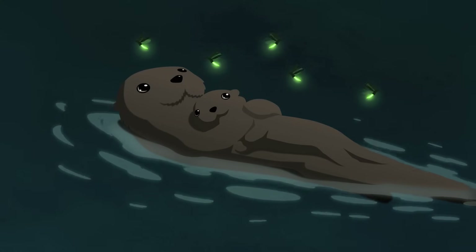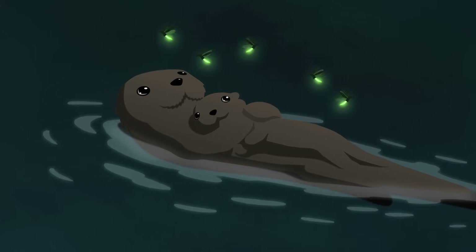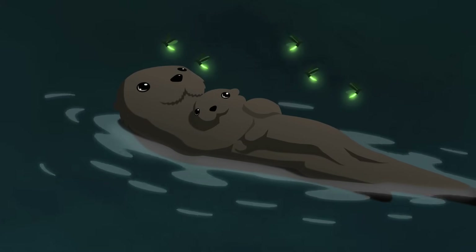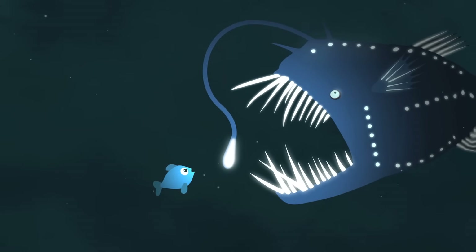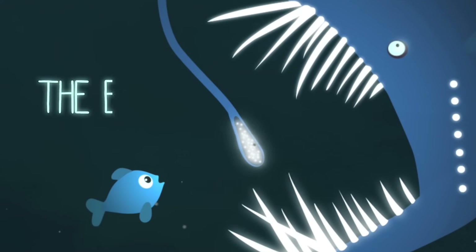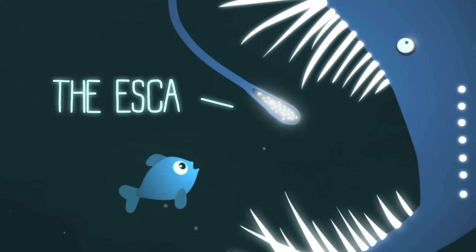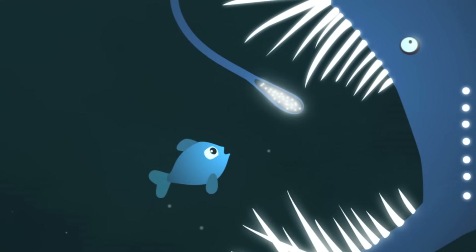So what if you can't bioluminesce? No problem. There are other ways for living things to make bioluminescence work for them, even if they weren't born with the equipment to glow. Let's revisit the anglerfish moments before it tried to eat you. That glowing bait on top of its head comes from a pocket of skin called the escha. The escha holds bioluminescent bacteria — the anglerfish can't glow there by itself, so it holds a sack of glowing bacteria instead.